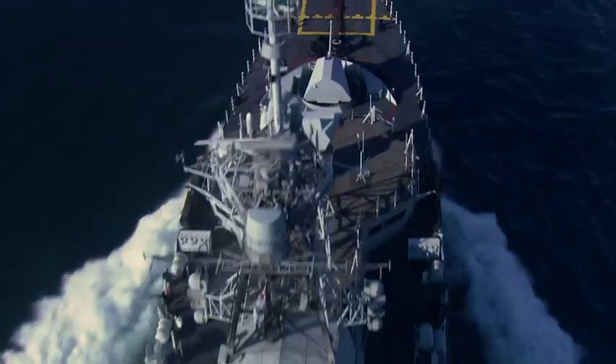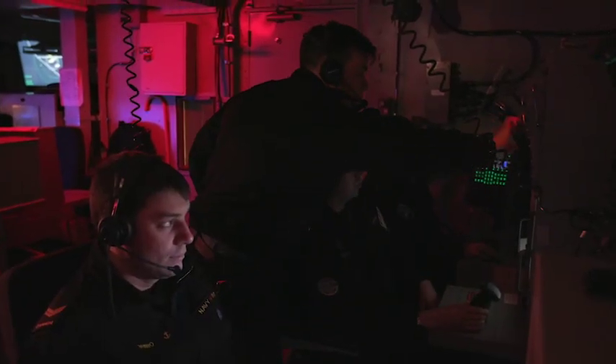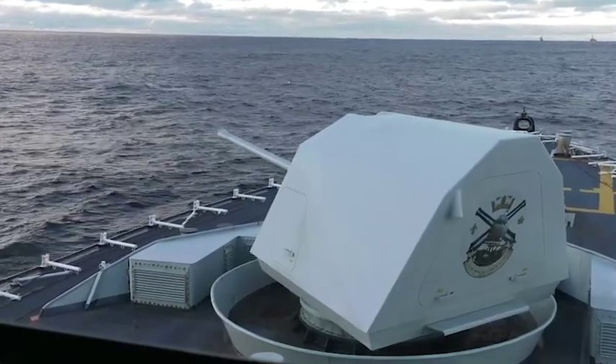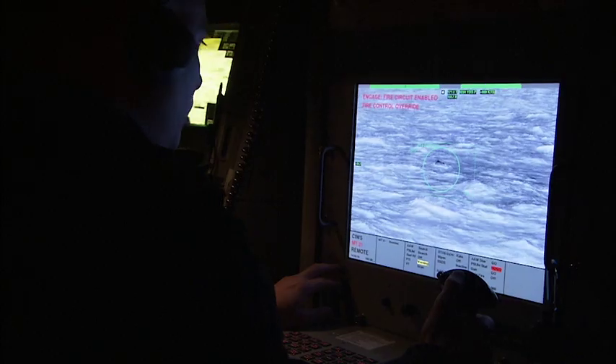Naval Electronic Sensor Operators actively defend the ship from all threats on the water and in the air. That means operating radar jamming equipment, deploying rocket decoys to cause confusion, and firing weapon systems like the main 57mm Bofors gun, anti-air and anti-surface missiles, and the close-in weapon system, or Sea Whiz. Sea Whiz, shoot!